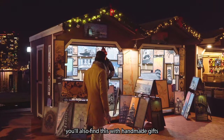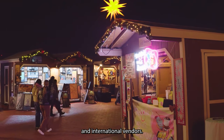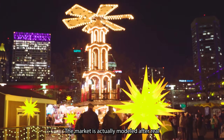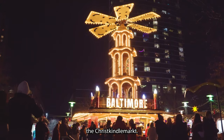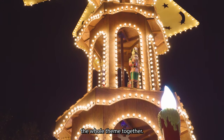Very cool so far. You'll also find booths with handmade gifts from both local and international vendors — it's such a great place to do some Christmas shopping for unique gifts. The market is actually modeled after real traditional German Christmas markets like the famous one in Nuremberg, the Christkindl Mart. They even have an authentic Christmas pyramid as their centerpiece and it really ties the whole theme together.